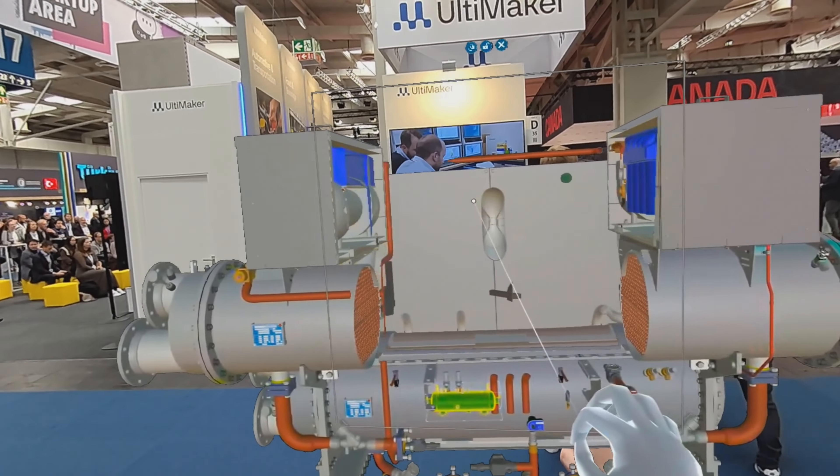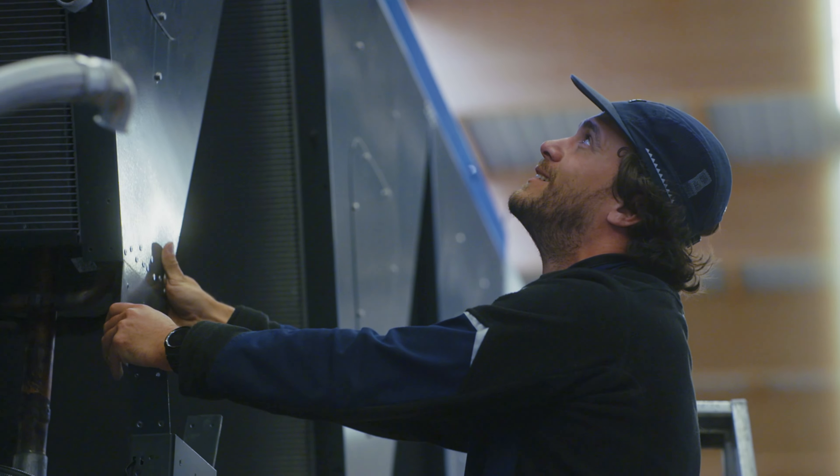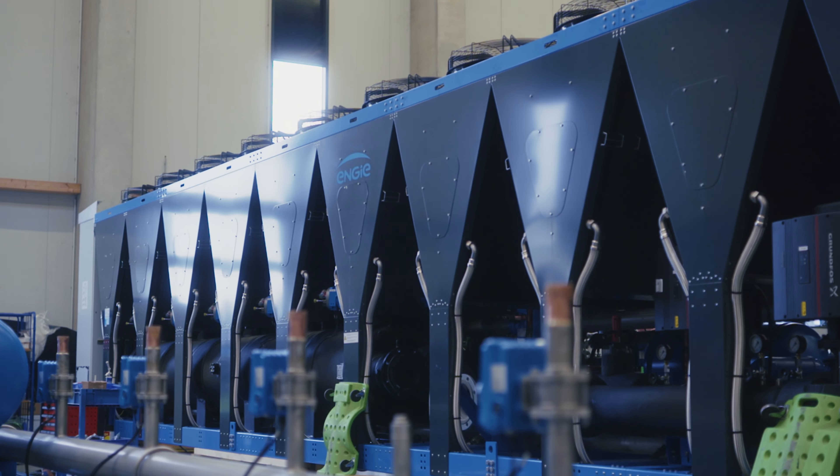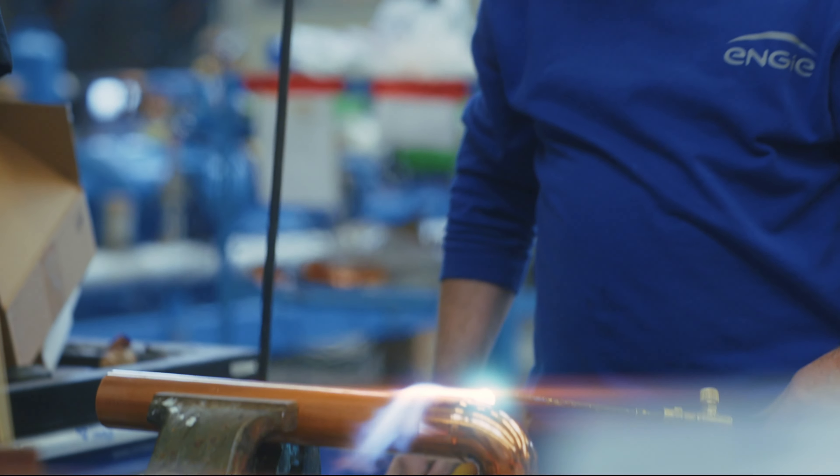Discover how Engie Refrigeration revolutionizes product presentations with Hololight Space. With powerful and energy-efficient products, Engie Refrigeration is a pioneer in cooling and heating solutions.